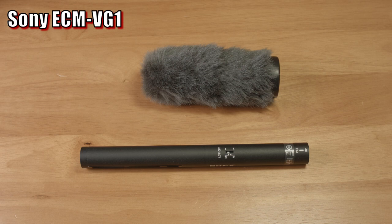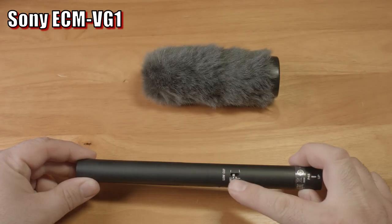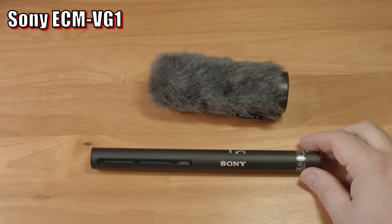First, just a quick overview of the details. This microphone costs about $200, it has an XLR connection, a low-cut filter switch, and it includes a short XLR cable and a furry windscreen. Not a bad value for what you get.